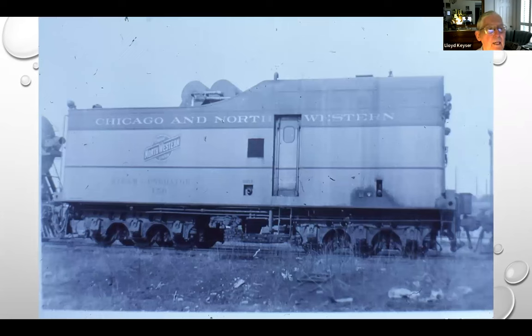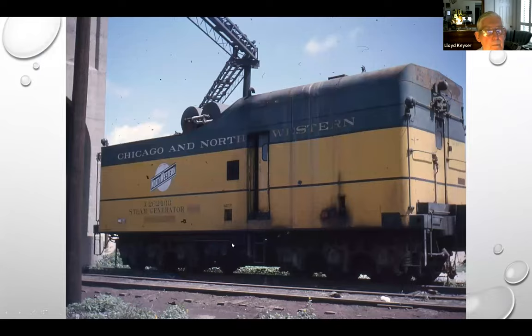Another shot showing some of the paraphernalia on the roof, with friction-bearing trucks. On the other side is that 25 kW generator set. I took these in 1964 at the 40th Street shops in Chicago. You can see how color schemes changed — it's no longer steam generator car 150, but steam generator X262 400. So they've made a change.